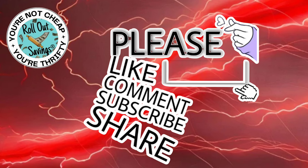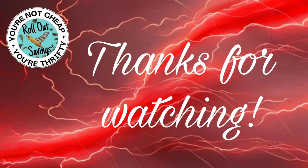That's what we have for you this week for coupons. I hope you liked this video — please leave me a comment, like, subscribe, and share so that you get notified when we put out new content. You can find us on Facebook, Telegram, and RolloutSavings.com. Thanks for watching.